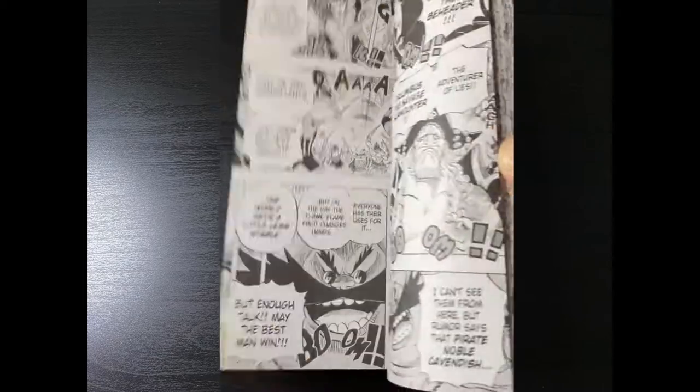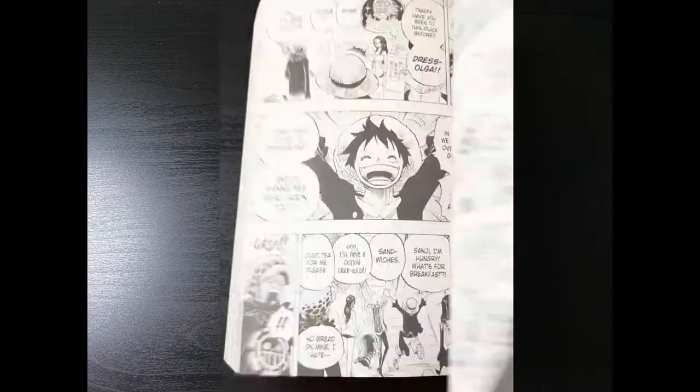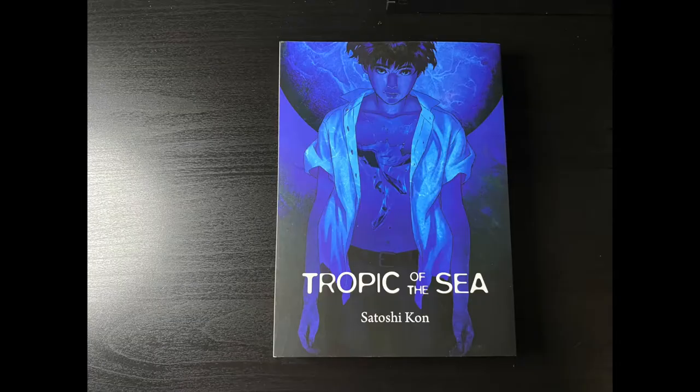It's been a long time since I've hauled any One Piece on this channel. I collect One Piece in the omnibus three-in-one format — that is my preferred format. I got myself volumes 67 to 69 and 70 to 72.